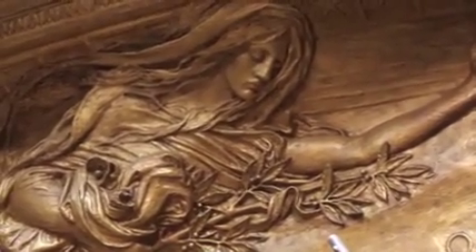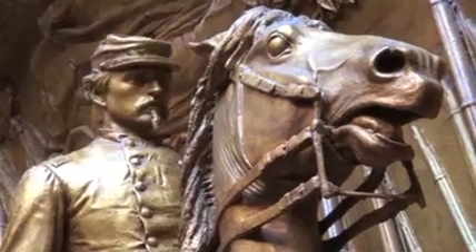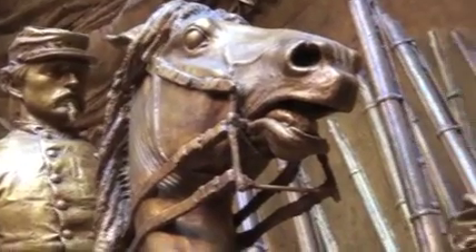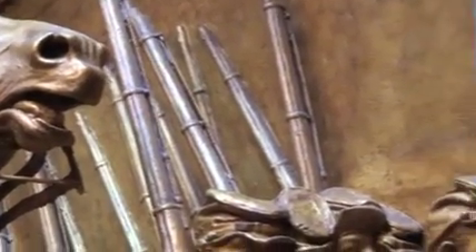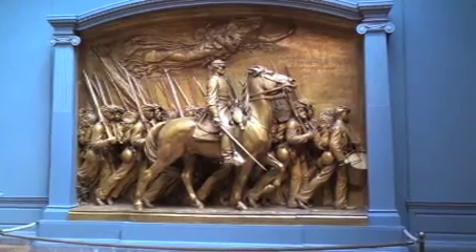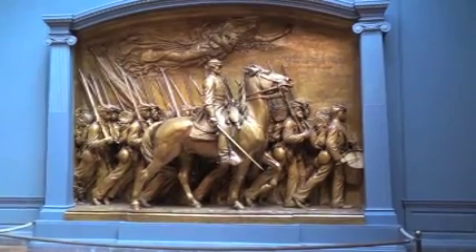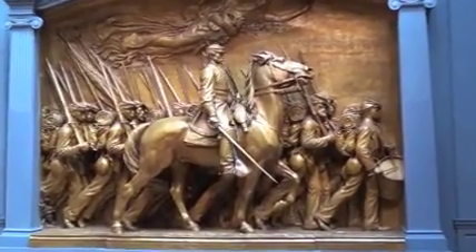One of the brilliant things that St. Gaudens does here is to unite those two things. This is a monument to a Bostonian, Colonel Shaw, who led a group of African American soldiers who became the first armed African American men to serve in battle in the U.S. military. This was a memorial commissioned and initially instigated by the African American survivors of the battle and the regiment and their families and friends.